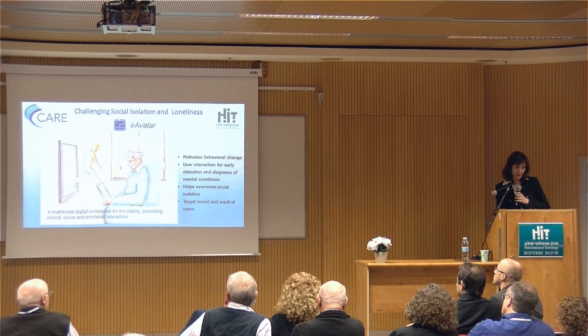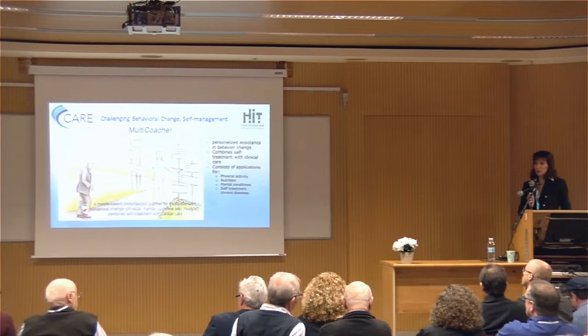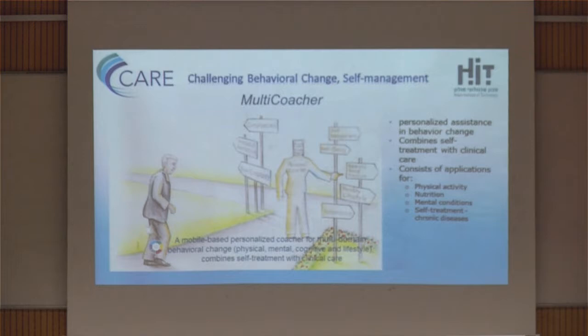One important thing when implementing systems in healthcare is not to have one system per one person or one problem. You need a system that can be implemented and adapted to different, large populations. What we're doing here is developing a platform that educates the patient, helps him make mindful decisions about his health and disease. You can use it in healthy people for a healthy lifestyle, in elderly people for social inclusion and mental condition, and for chronic disease self-management.